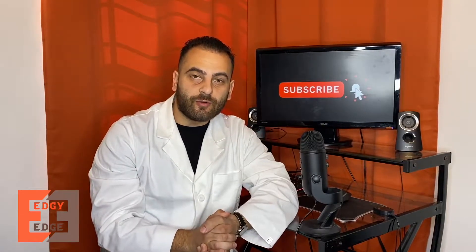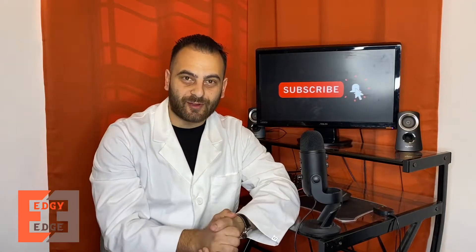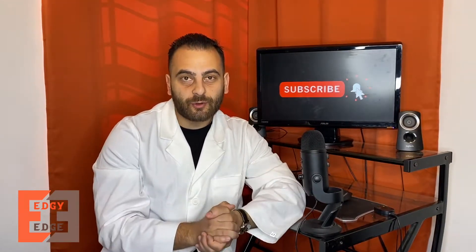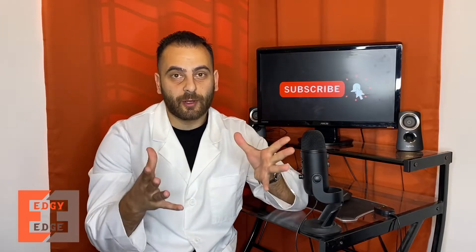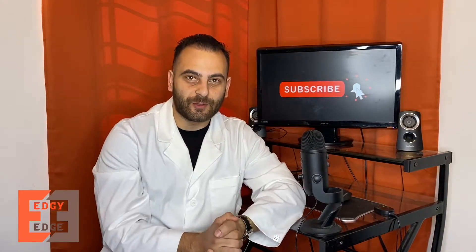Let's talk about this new coronavirus vaccine being tested for COVID-19. What's up guys, for those of you who don't know, my name is Edgman and I'm currently a fourth year pharmacy student and I enjoy making these videos on common questions patients have about medications or any healthcare related topics, so make sure you subscribe for more content.